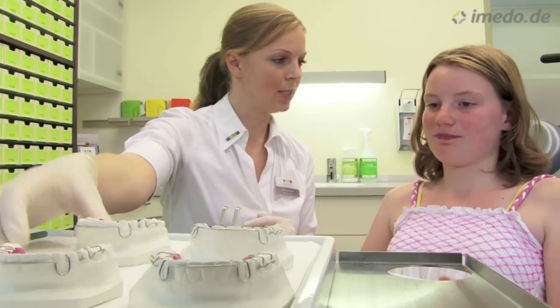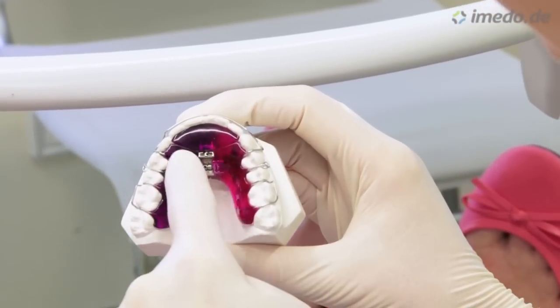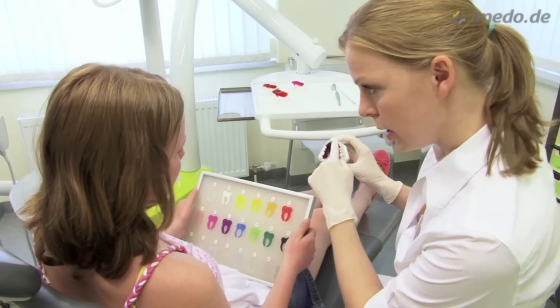This treatment technique is very interesting for adults, but also for teenagers who dislike wearing visible braces. And through our three-dimensional planning methods, we can reduce treatment time up to 30%. Therefore, the costs are often not higher than for a traditional treatment.